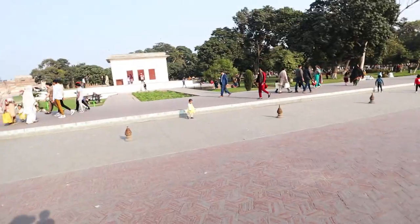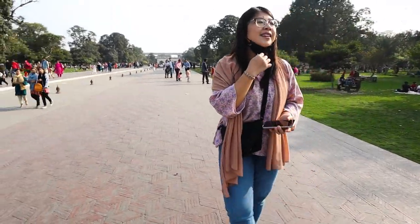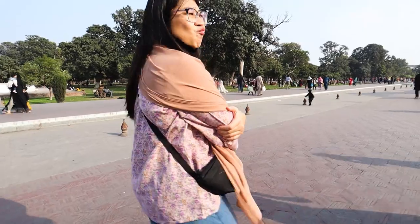We made it to the first terrace, which is our final area since we've been doing it in reverse. So Ivana, overall — Shalimar Gardens: would you classify it as a must-visit in Lahore?